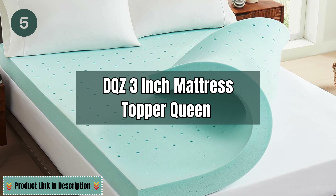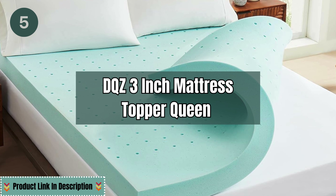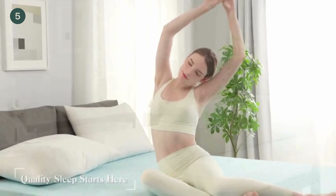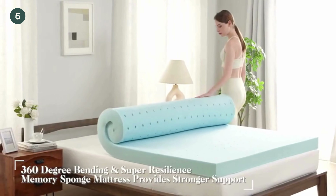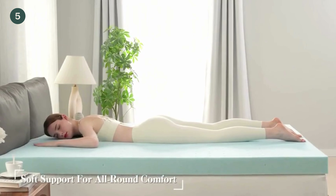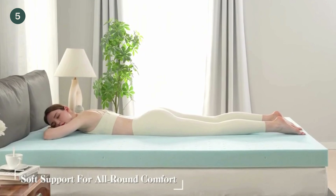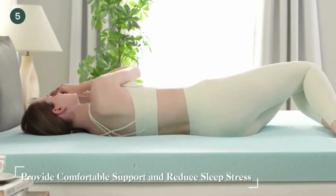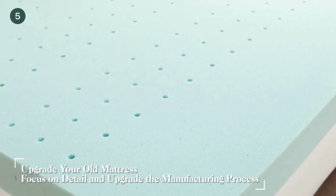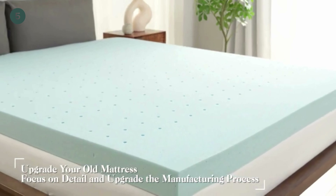The fifth mattress topper is the Duques 3-Inch Mattress Topper Queen. 360-Degree Bending: Unlike traditional mattress toppers which may have limited flexibility, this topper is designed to bend seamlessly in all directions. This means it can adapt to every contour of your body, whether you're shifting positions during the night or simply seeking a mattress topper that flexes with your movements.